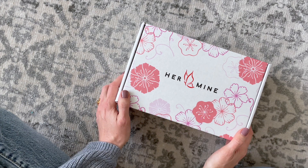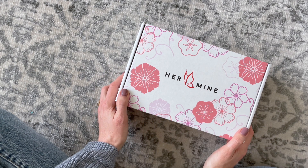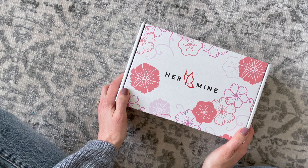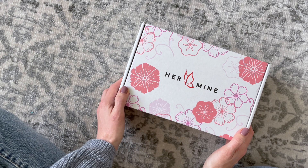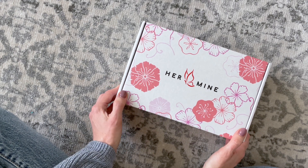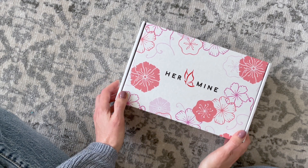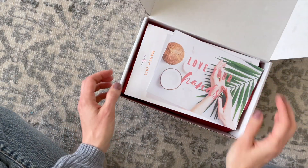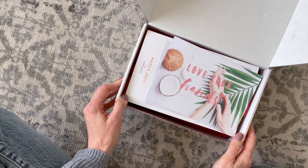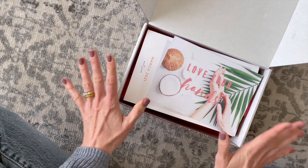Let's go over the details just in case you're not familiar. Hermine is a monthly subscription at $44.95 per month. They ship for $5 to the US and Canada varies. Hermine is the best way to discover, purchase, and gift products from women-owned businesses. I'll put a link down below to their profile page, and I'll also put a link to a coupon code I have for $10 off your first box. Let's go ahead and dig in.